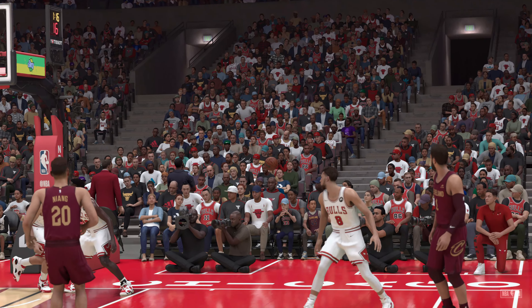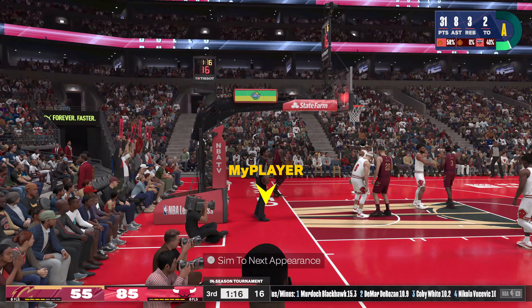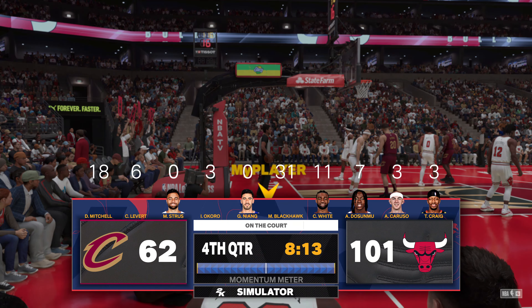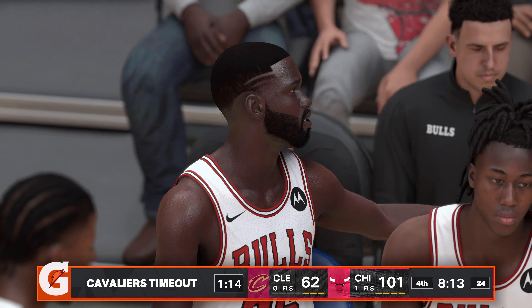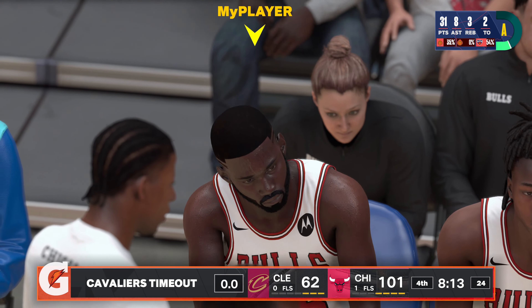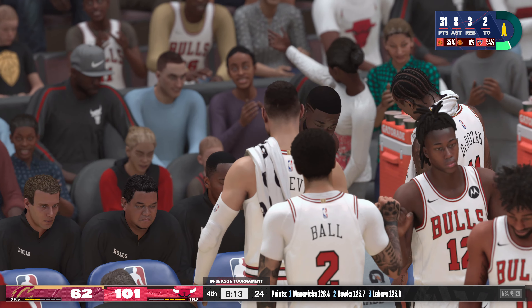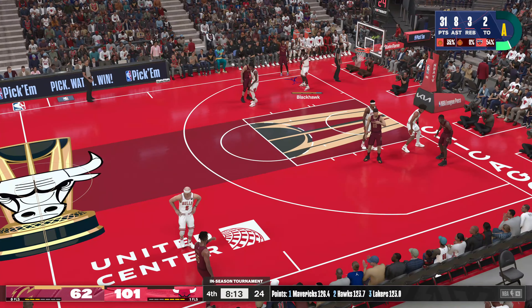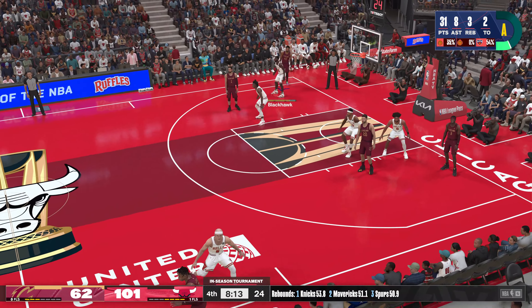Both teams deciding to change it up. Some analysts have lamented the quote-unquote protected guys — every bump, they go to the free throw line. Does that bother you, Smitty? Yeah, it would have bothered me more if I had to guard them. The league has made it clear they want the rules evenly applied — star treatment should not extend to the officiating.